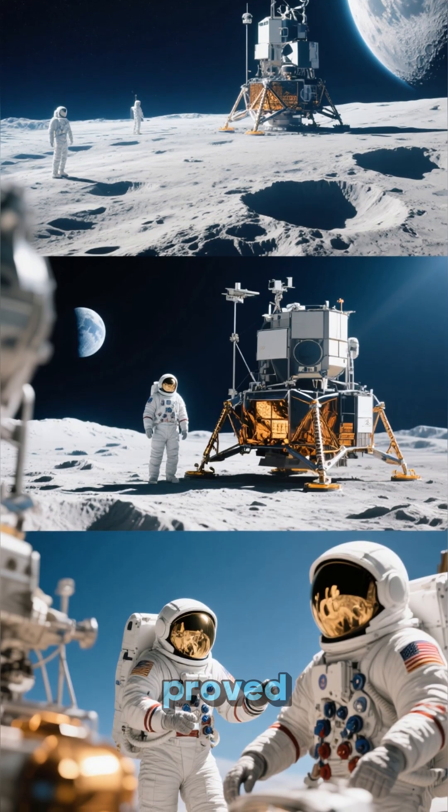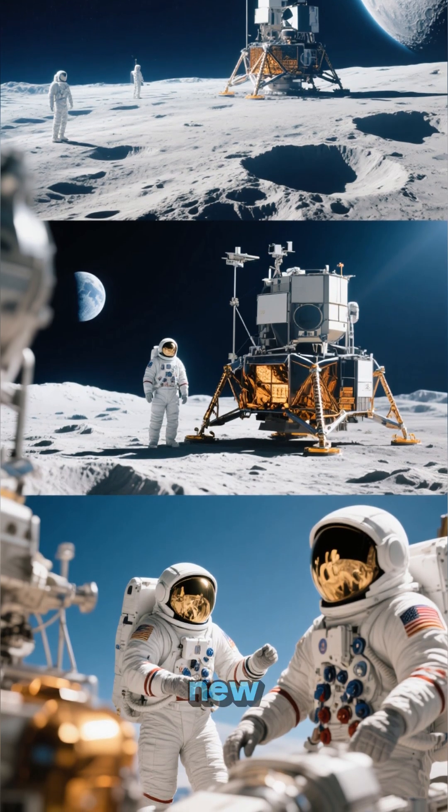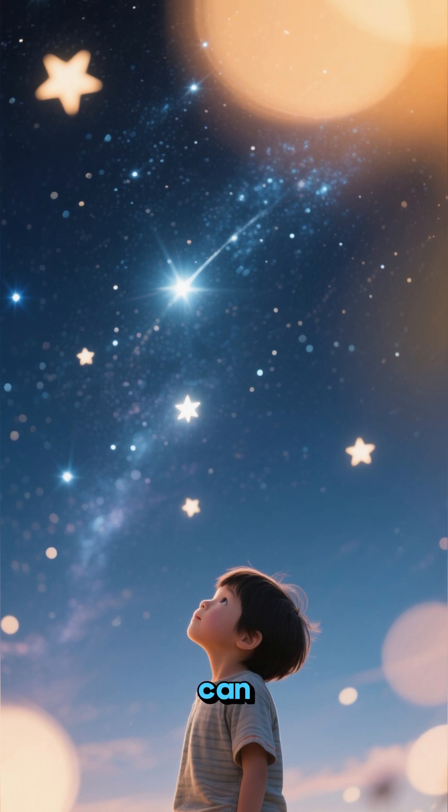This single event proved that humanity's reach could extend far beyond our own planet, kicking off a new era of cosmic exploration. It showed us that if we can dream it, we can do it.